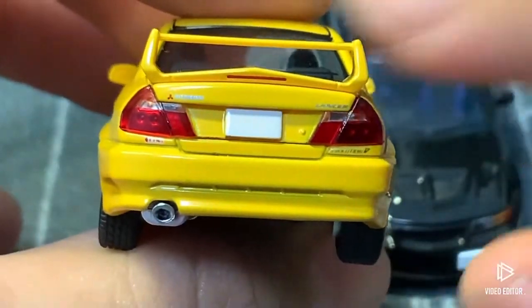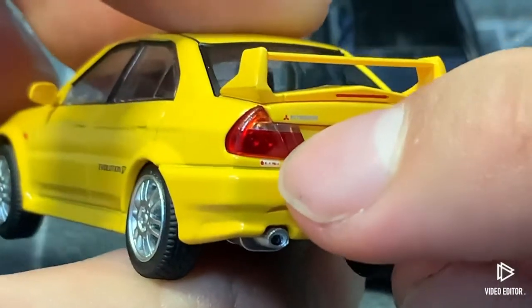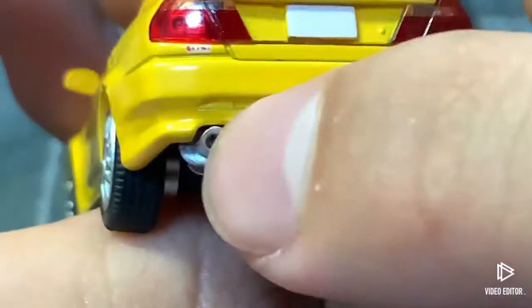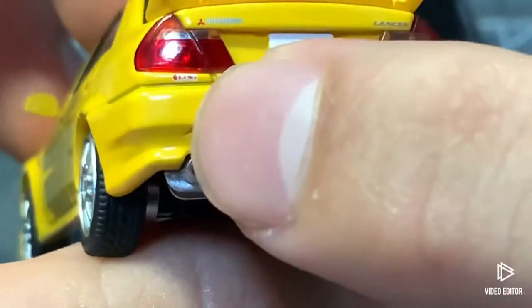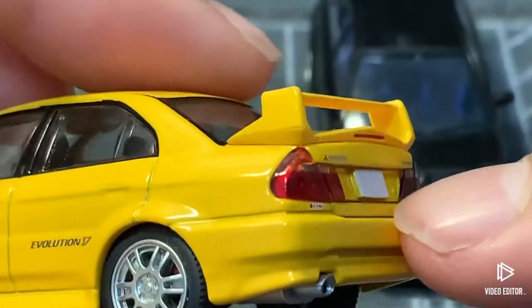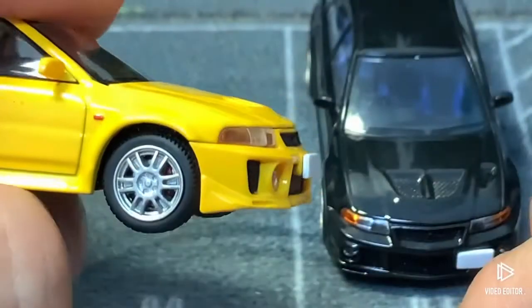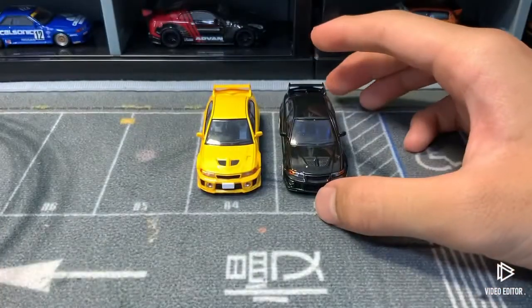Moving to the rear of the yellow one, we have the Mitsubishi Lancer Evolution badging. The exhaust tip is beautifully recreated — black in the middle, which is really nice. There are some vents back here but they're not detailed. The rear license plate looks a bit more normal proportioned than the thick front one. That's basically the wrap-up for the yellow one.